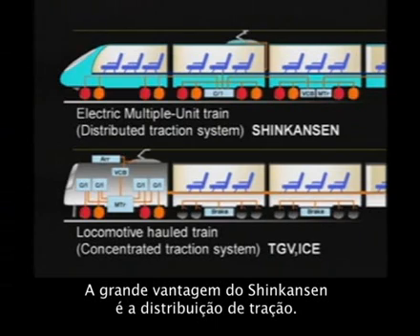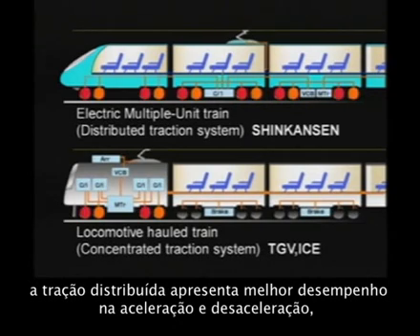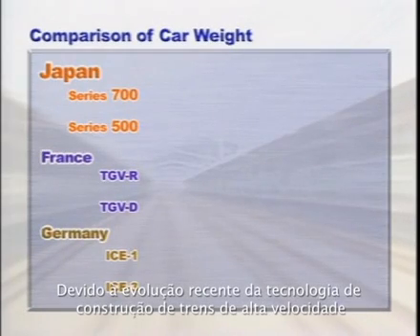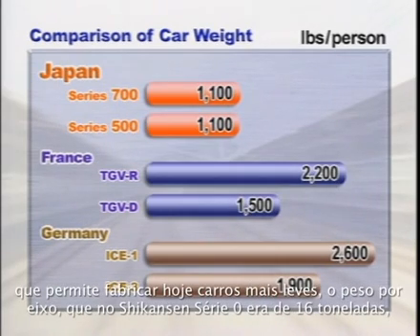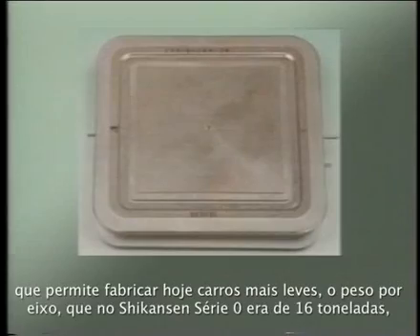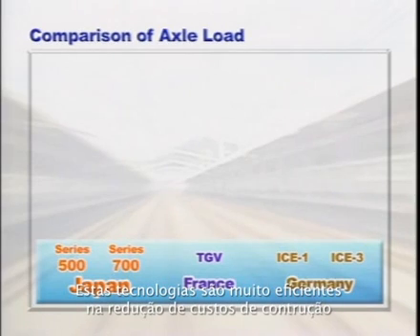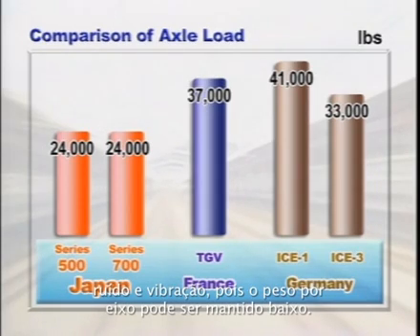The greatest feature of the Shinkansen lies in its power distribution system. Compared to the power concentration system, in which only the locomotive at the front or rear end of a train is equipped with a motor, the power distribution system excels in terms of acceleration and deceleration, enabling stable, high-speed operation. Due to recent advances in technologies for making vehicles lighter, the axis load — which stood at approximately 35,000 pounds for the Series Zero — has been reduced to 24,000 pounds for the later models. These technologies are highly effective in reducing construction cost, noise, and vibration, because the axis load can be kept light.